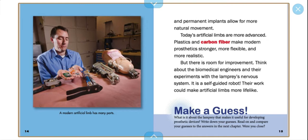Make a guess: What is it about the lamprey that makes it useful for developing prosthetic devices? Write down your guesses. Read on and compare your guesses to the answers in the next chapter. Were you close?